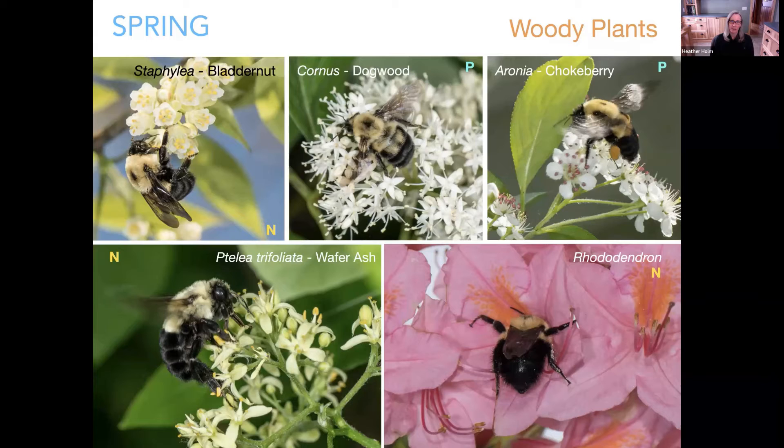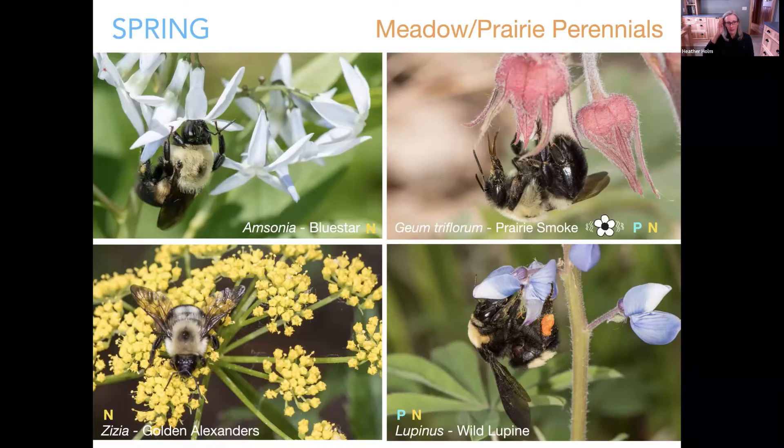Queens start nest searching — they fly low to the ground, back and forth. When they find something that looks like a good opportunity — an abandoned rodent hole or cavity behind a rock — they'll go in for several minutes and decide whether it's ideal. I call this the Cinderella period because they can be very picky. These early spring nectar sources in woodland flowering plants simply provide fuel during their nest searching. Prunus species — particularly different plums — offer nectar during nest searching and then pollen once nesting is established.